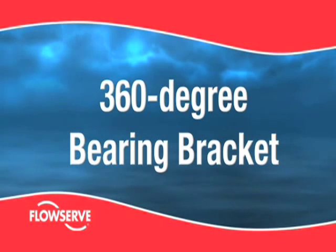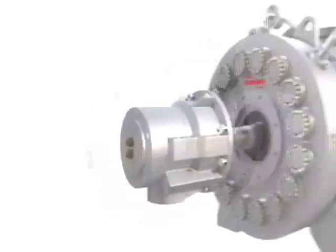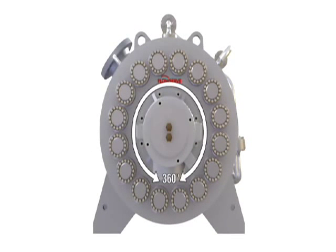360-degree bearing bracket. The Wicco features heavy-duty fully enclosed 360-degree bearing housing brackets. This improves reliability by raising the overall pump-bearing stiffness out of the range of possible excitation by impeller vane passing.